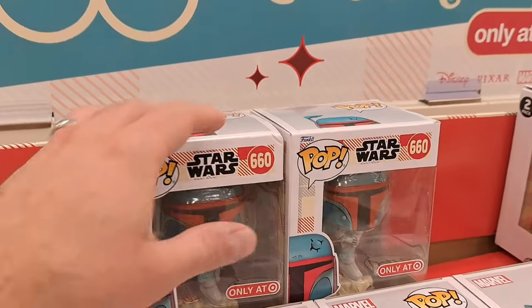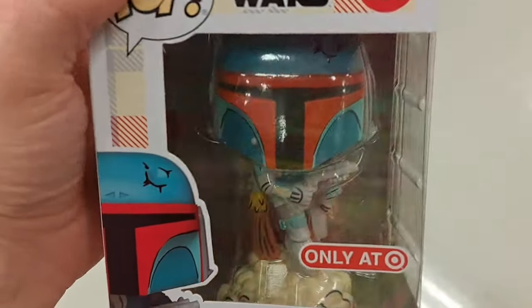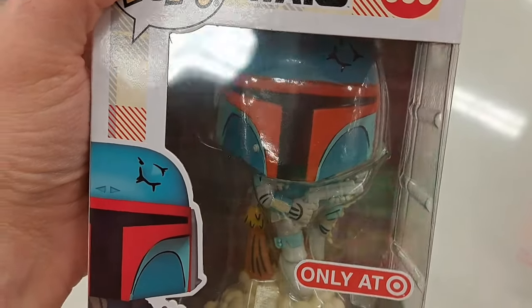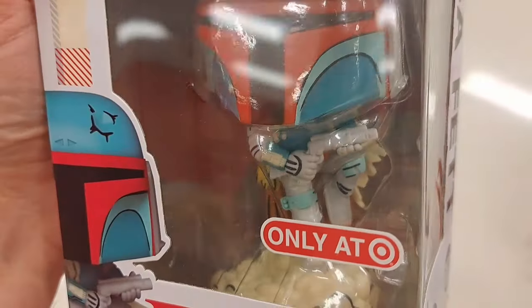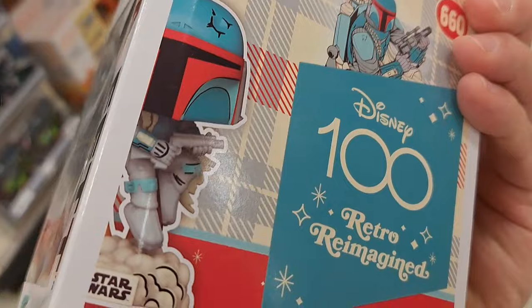Check it out — got some Disney 100 retro reimagined. We got a Boba Fett, only at Target. Look at that — super cool, detailed art on this thing!